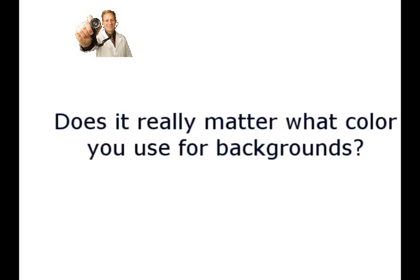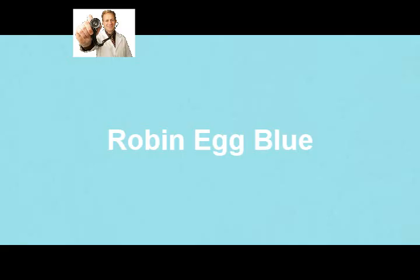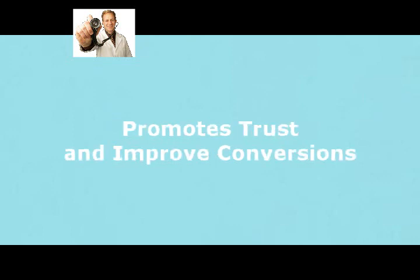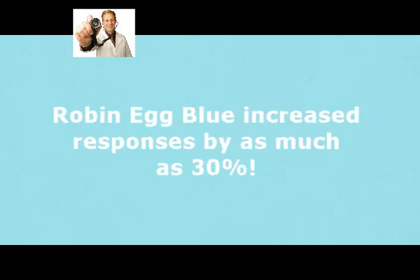Now does it really matter what color you use for backgrounds? Well, I was surprised to find that one color can increase your response rate by up to 30%. So what's that color? It's robin egg blue. This color has shown to promote trust and improve conversions. When compared to a background of black or dark colors, robin egg blue increased responses by as much as 30%.